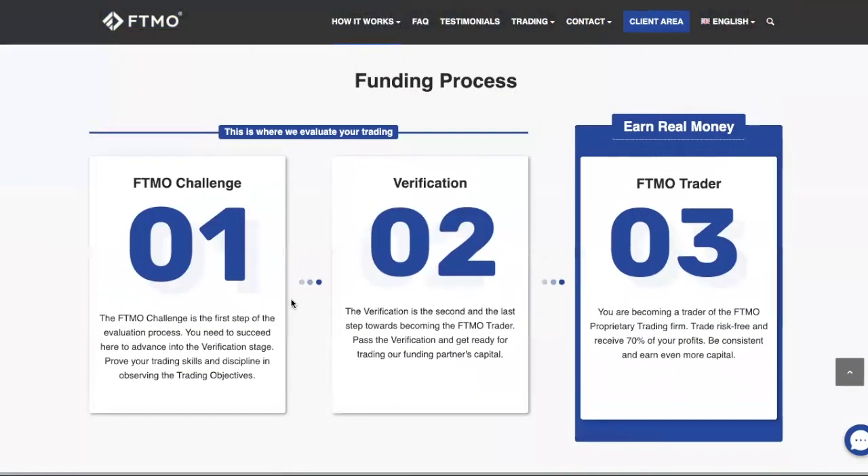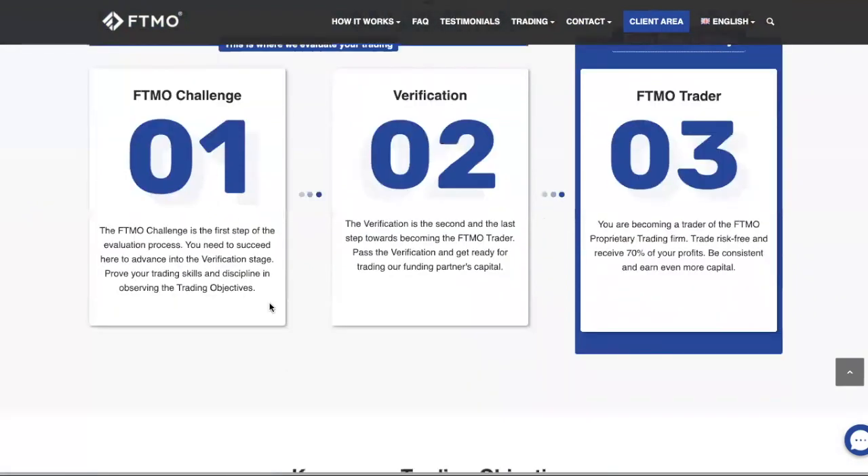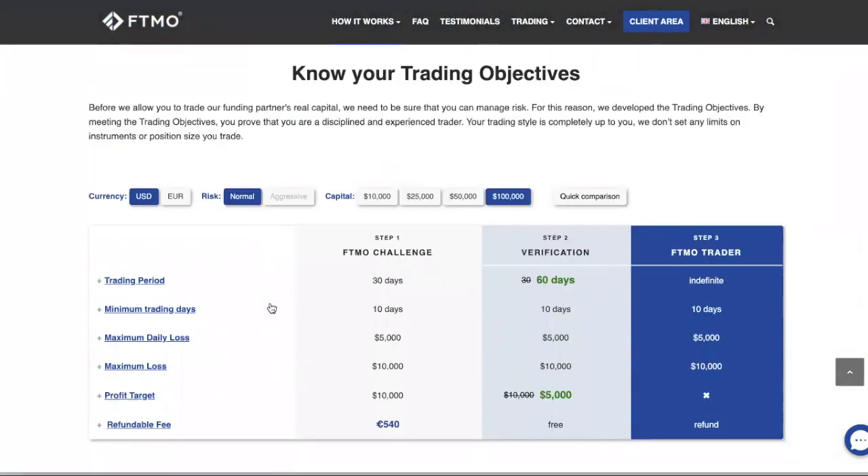It's not as simple as just applying and getting funding straight away. You need to prove to them that you are profitable. They have a set of criteria — you need to show that you're profitable within a certain period of time and hit certain targets in order for them to trust you with the capital.